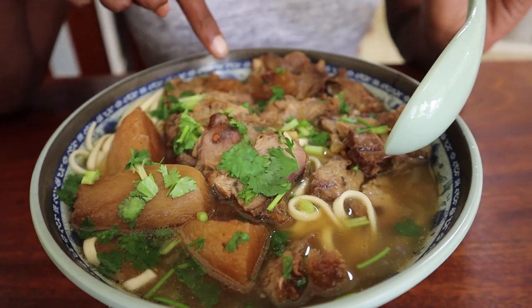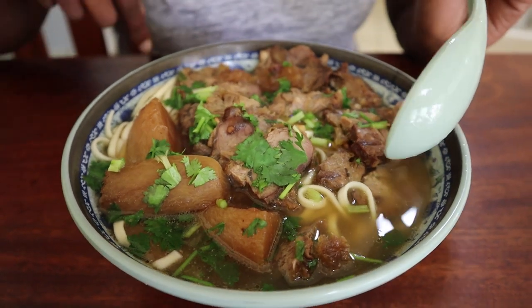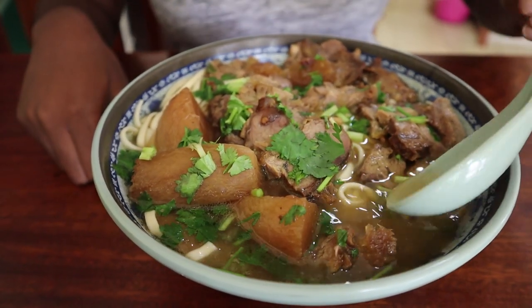We have the beef brisket noodles — we have cooked turnips, we have the beef brisket, we have some noodles, we have dania and spring onions at the top. I'm just going to start off with tasting the broth. The soup isn't rich, it's very light but perfectly seasoned. It tastes incredible. Let's try a turnip — it's like a carrot, it tastes very much like a carrot.